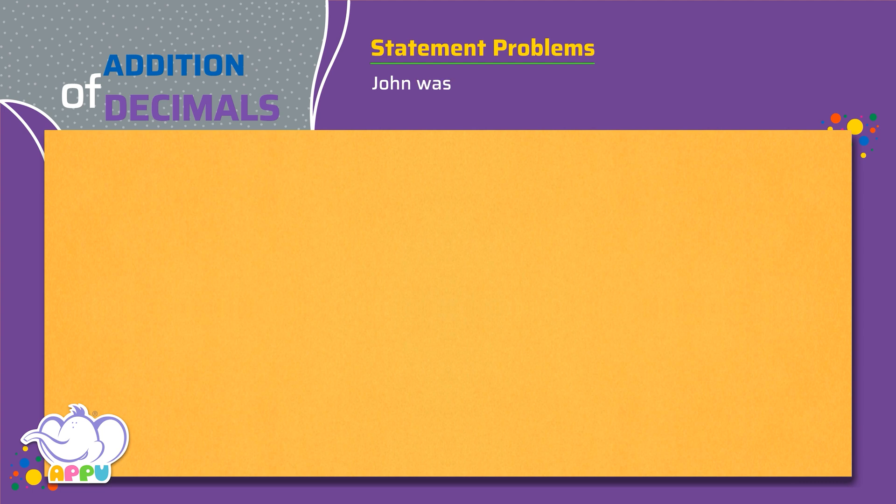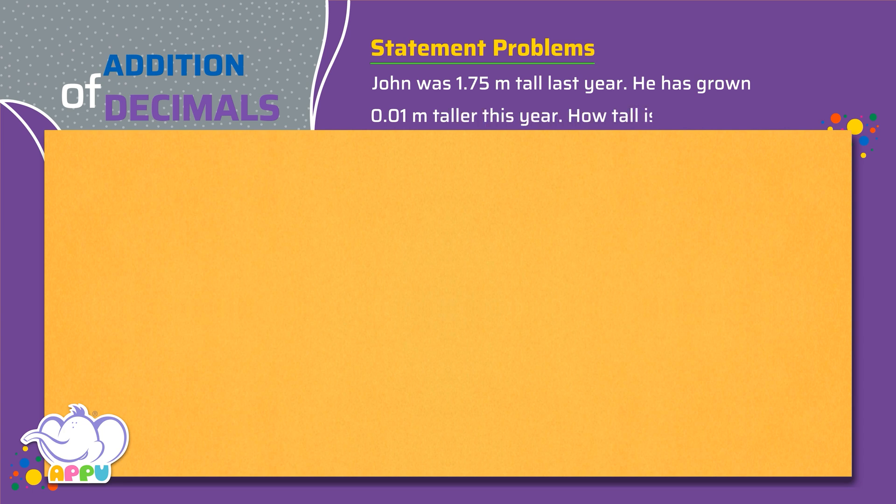John was 1.75 meters tall last year. He has grown 0.01 meters taller this year. How tall is John now?